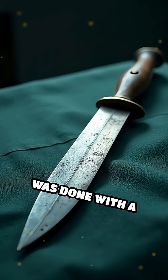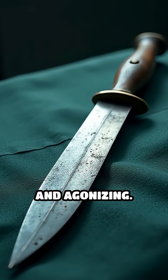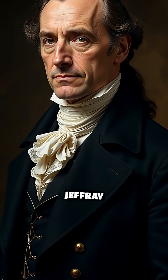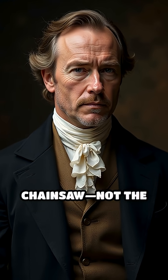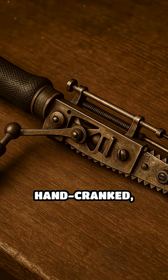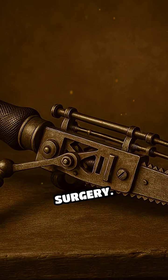Originally, this was done with a small knife, which was slow, imprecise, and agonizing. In 1780, Scottish doctors John Aitken and James Jeffrey invented the first chainsaw — not the roaring engine-powered tool we know today, but a hand-cranked flexible saw with fine teeth designed specifically for this delicate surgery.